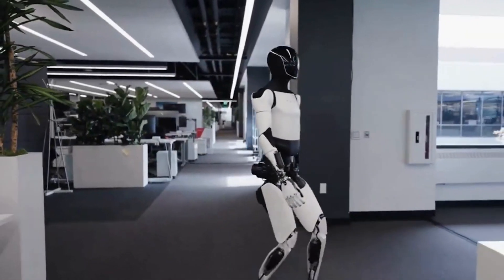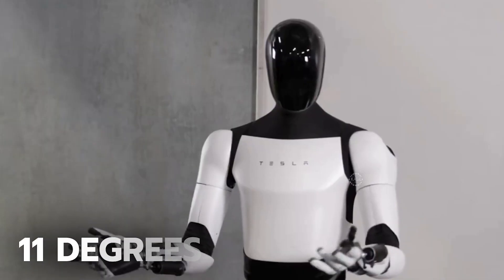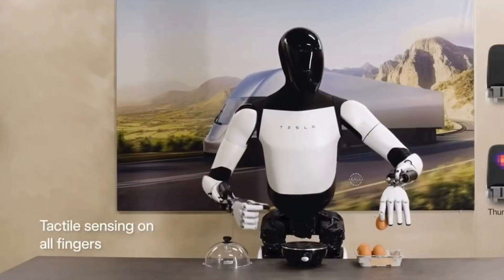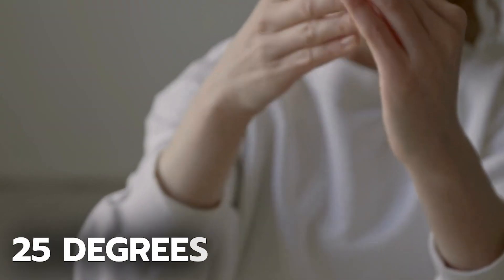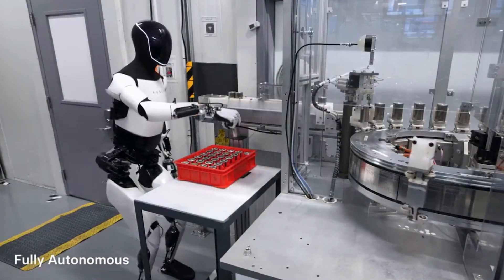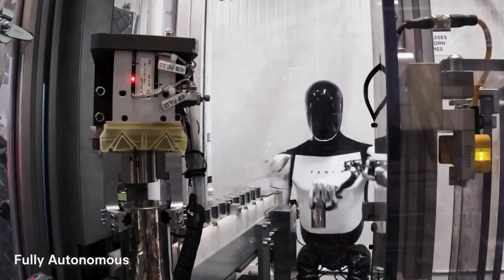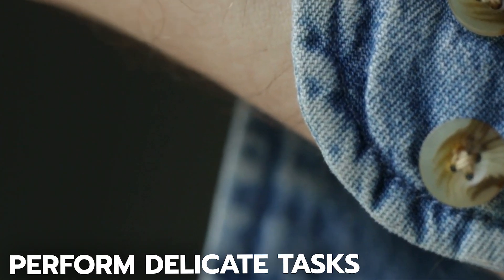The upcoming version will feature significantly enhanced hand designs that are closer to human capabilities. There are now 11 degrees of freedom in the Tesla Bot's hand design. Its fingers and thumbs can move in many directions, but not as much as a human hand, which has roughly 25 degrees of freedom. The actuators, which are responsible for movement, are located inside the hand itself. This setup makes the hand bulkier and less agile, reducing its ability to perform delicate tasks that require precise control and adaptability.